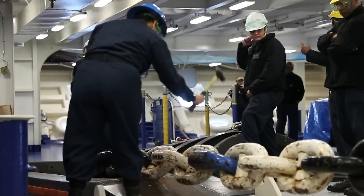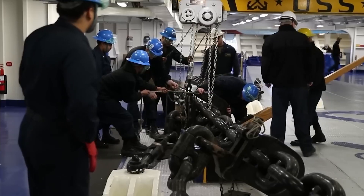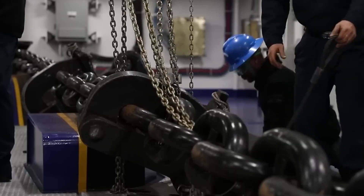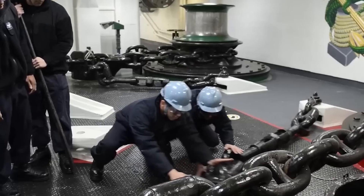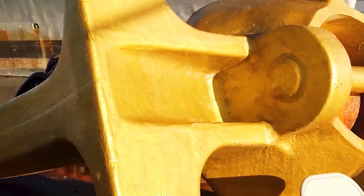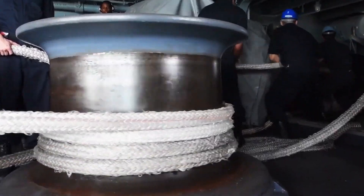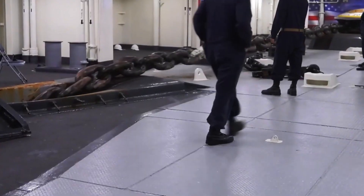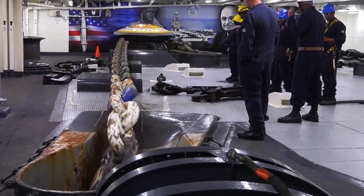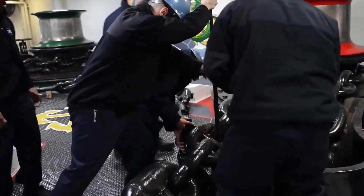Over the years, advancements in naval engineering have led to significant improvements in anchor chain technology, making them lighter, stronger, and more reliable than ever before. From high tensile steel alloys to corrosion-resistant coatings, modern anchor chains are designed to withstand the harshest conditions and provide unparalleled performance in the most demanding environments. In addition to traditional anchor chains, the US Navy has also embraced innovative solutions such as dynamic positioning systems and thruster-assisted anchoring, which utilize sophisticated computer algorithms and propulsion systems to maintain position and stability without the need for traditional anchors. These cutting-edge technologies represent the future of naval anchoring, offering enhanced flexibility and maneuverability in the face of evolving threats and challenges.